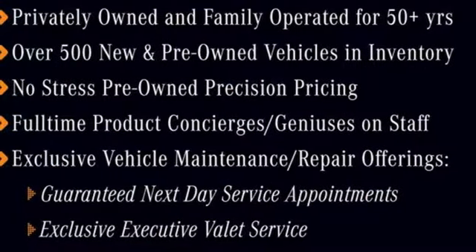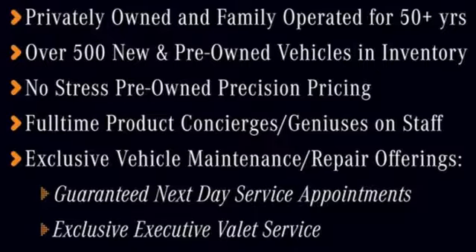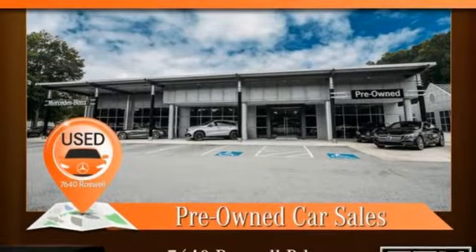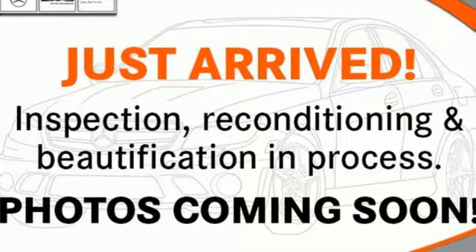External memory control, doors and push button start proximity key, power telescoping steering column, auto dimming rear view mirror and turbo inline four cylinder engine.